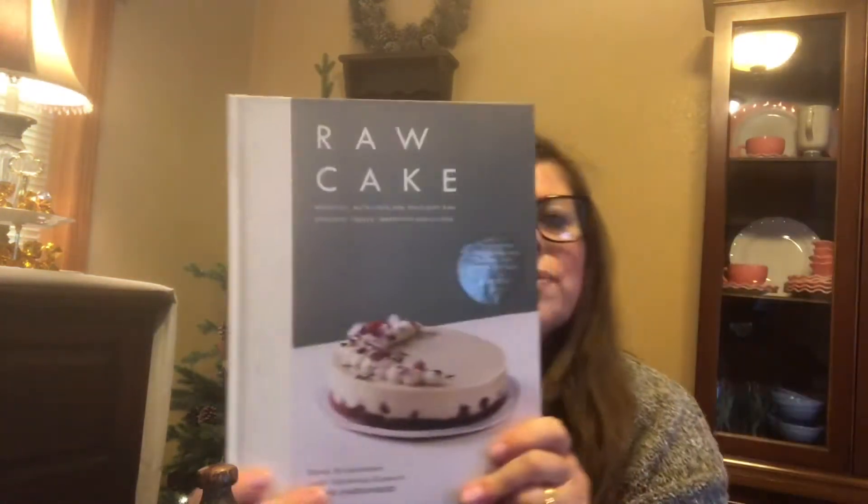Hi guys, we're gonna do a Dollar Tree haul. I went there this morning. I'm looking for books that I will really read because I have that nice big bookshelf to fill. They have some really nice things in there.